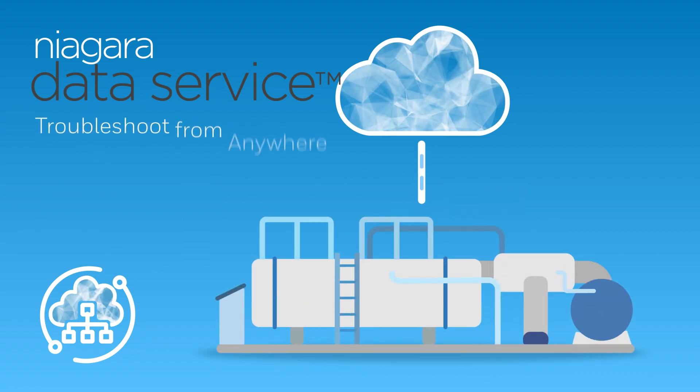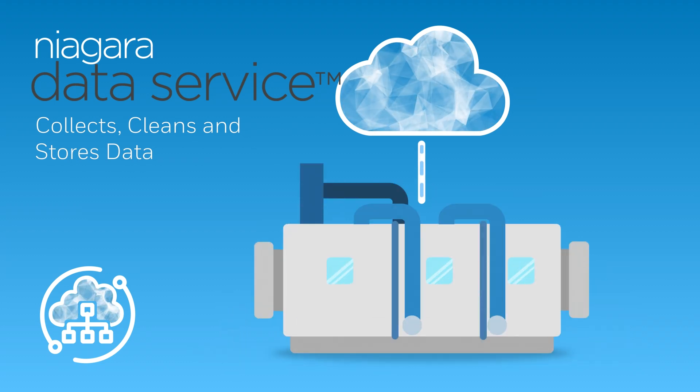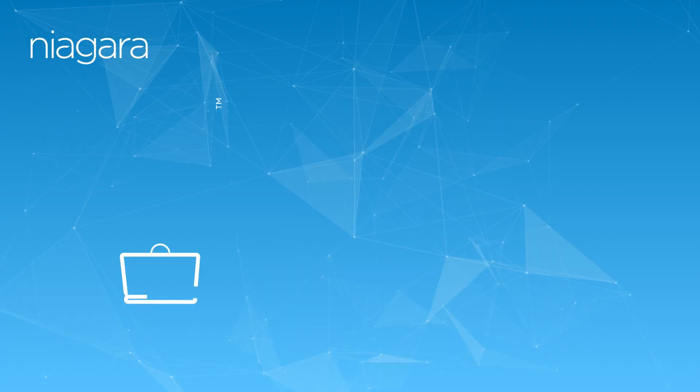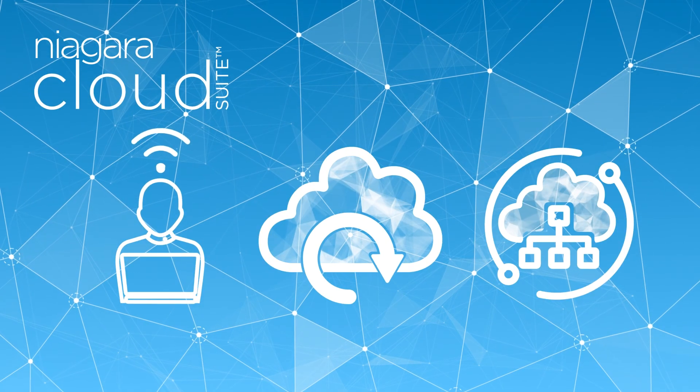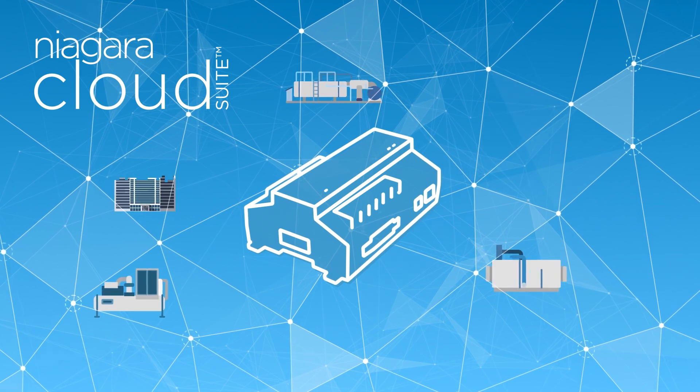Data Service also collects, cleans, and stores data, helping building stakeholders implement their insights platform of choice and get the results they need. Niagara Cloud Suite prepares your business for the next era of streamlined, scalable, connected services.